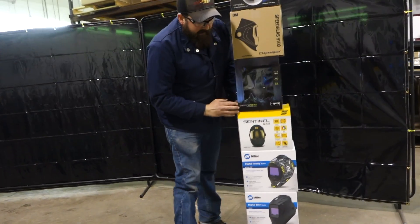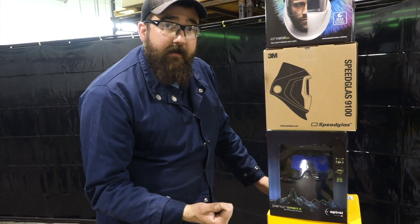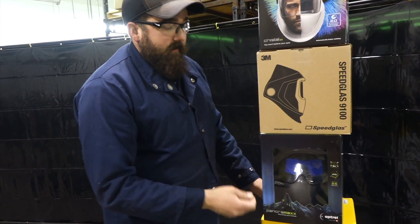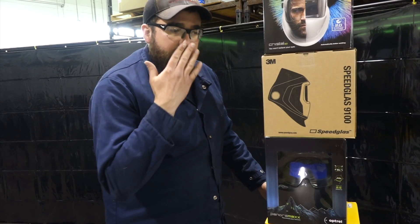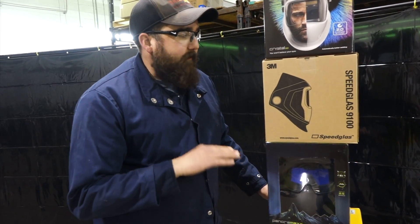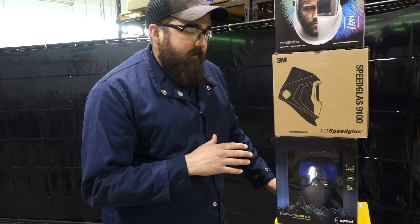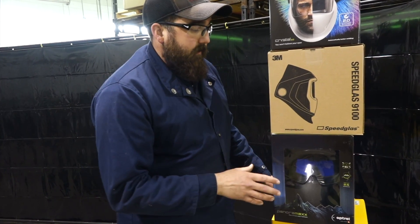Next up is the Optrell Panoram X 2.5. It's got the Twilight at 2.5 and an extremely large viewing range — it almost sits right on your face like a pair of goggles. Awesome clarity. Optrell, I've been impressed by them since they came out with these. I have one, I weld with it. They're awesome hoods.